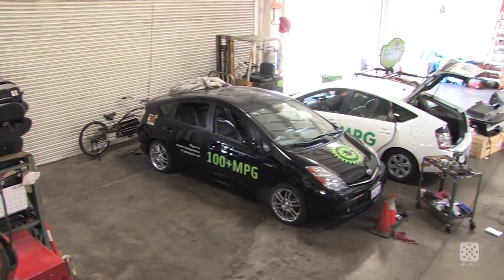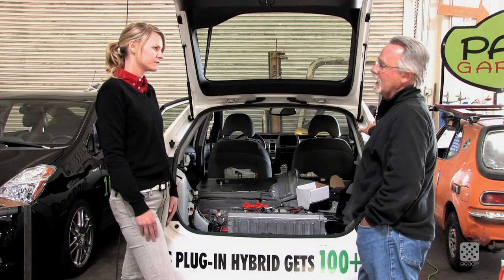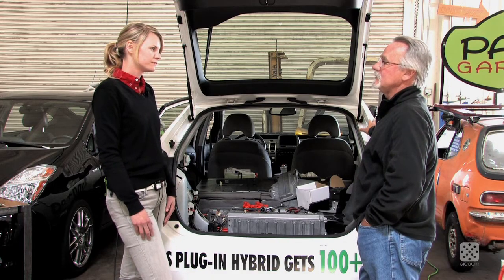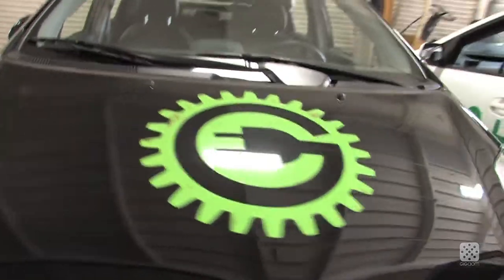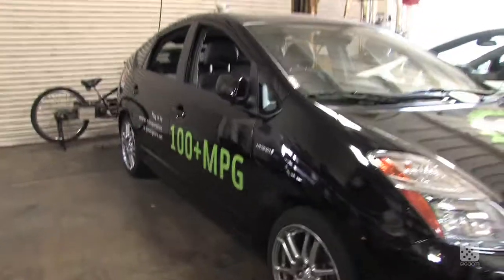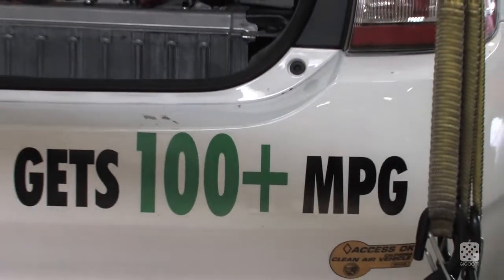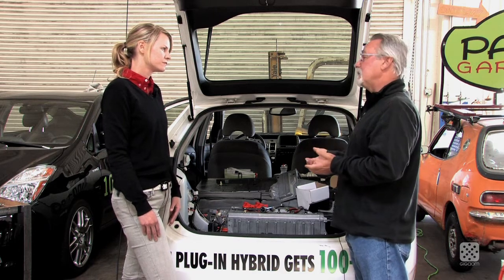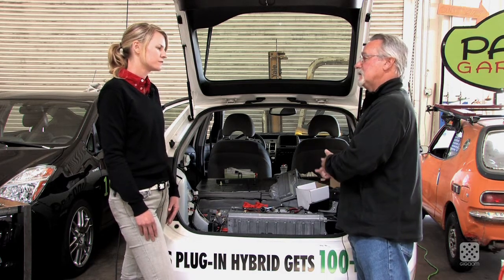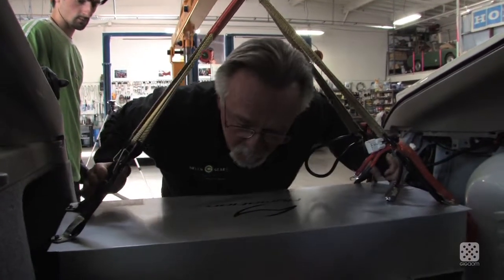You need a second-generation Prius — any of the Toyota technology hybrids are suitable donors to do a plug-in hybrid. It's very easy because it has the capability of running all on the electric motor, all on the gas engine, or a blend of the two. In California, it traditionally costs about $12,000 to convert, and there is a federal tax credit of $1,000, so that reduces it some.